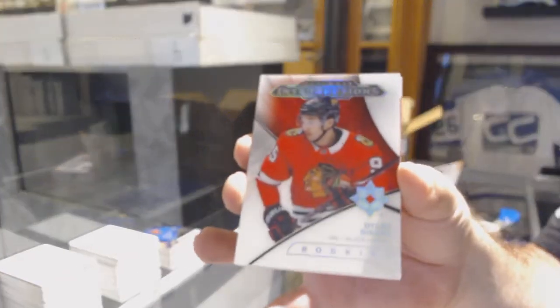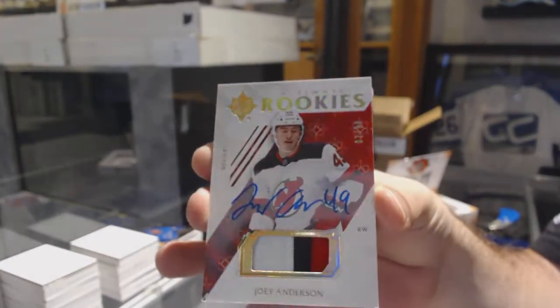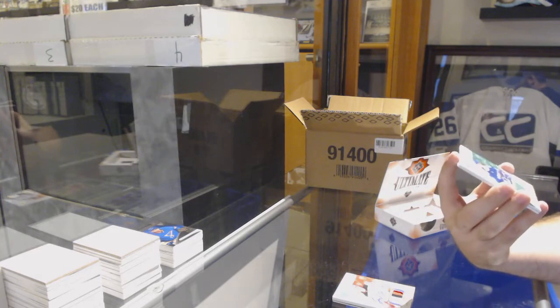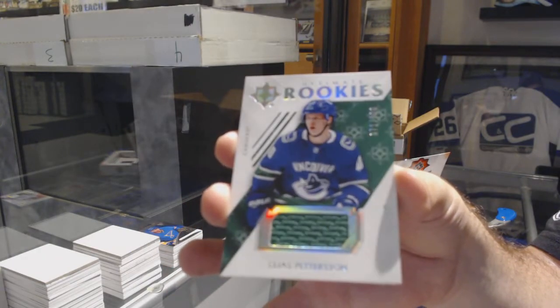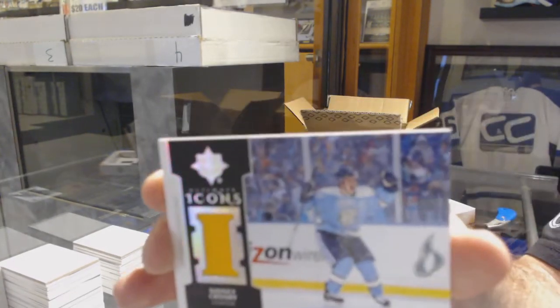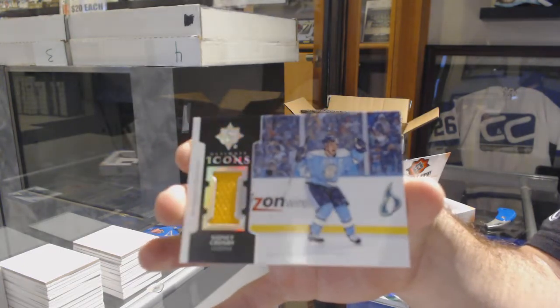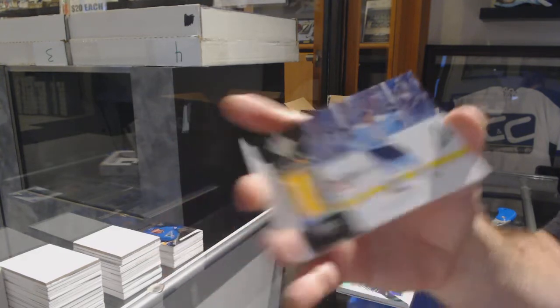Ultimate Introductions of Dylan Sikura, Chicago Blackhawks. We've got an Ultimate Rookies Patch Auto numbered to 99 for the Devils: Joey Anderson — three color patch auto. Another rookie jersey to $3.99: Elias Pettersson. And we've got an Icons Jersey for the Penguins: Sidney Crosby. Phenomenal photography on that. Absolutely beautiful.